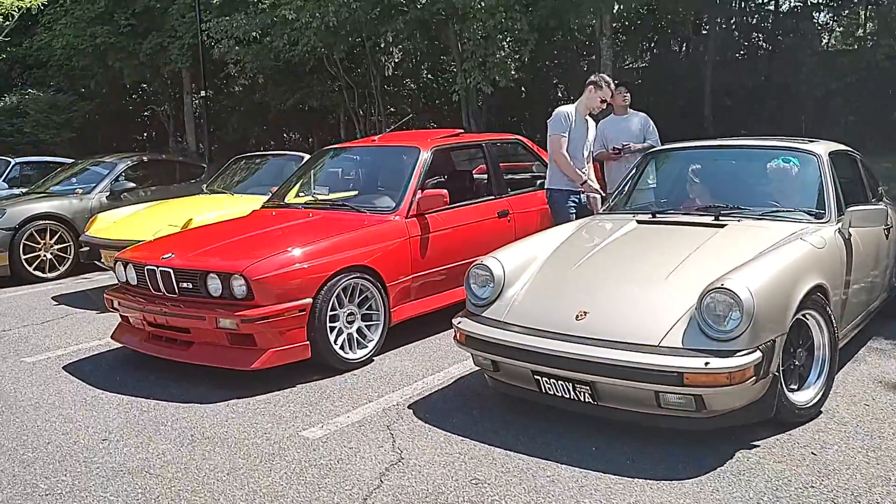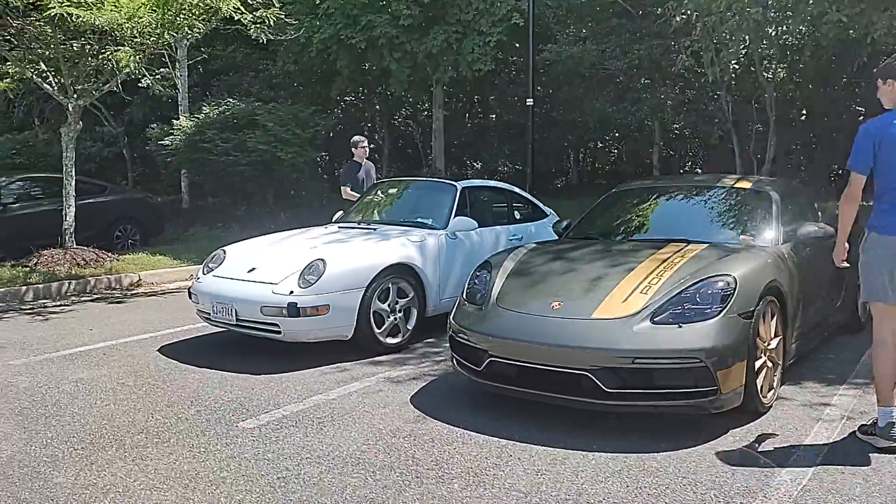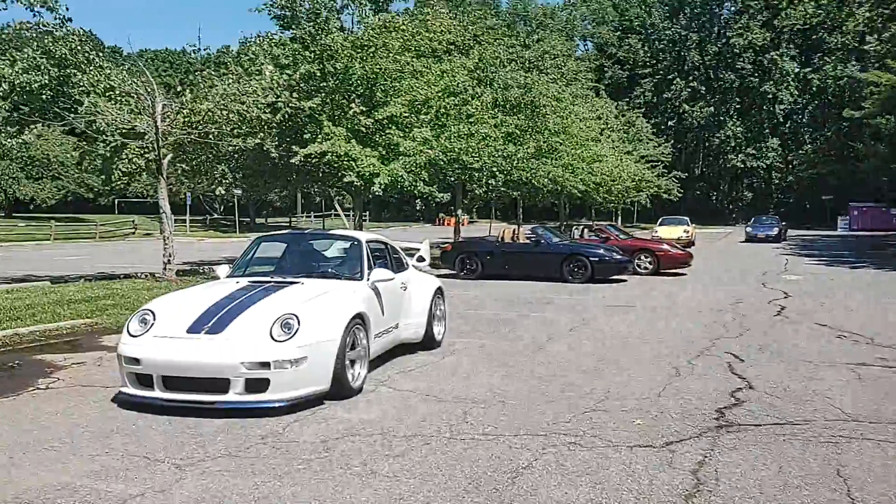So here we are — we're gonna head out on the drive. Let's get going.